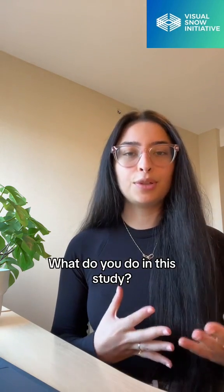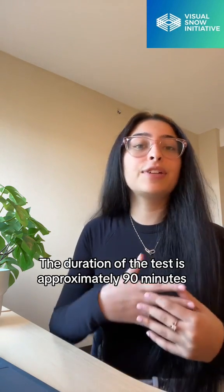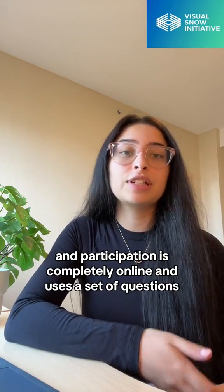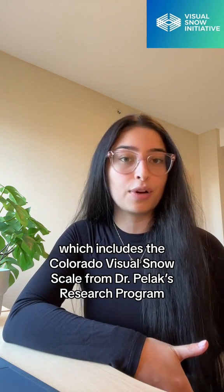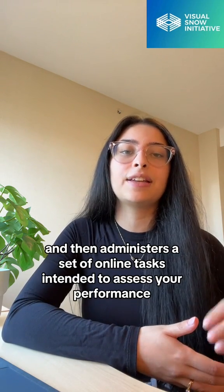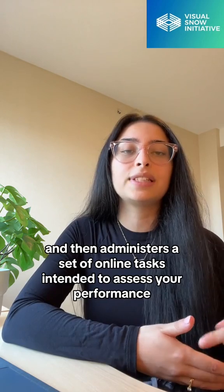So what do you do in this study? The duration of the test is approximately 90 minutes and participation is completely online. It uses a set of questions, which includes the Colorado Visual Snow Scale from Dr. Polack's research program, to assess Visual Snow presence, and then administers a set of online tasks intended to assess your performance.